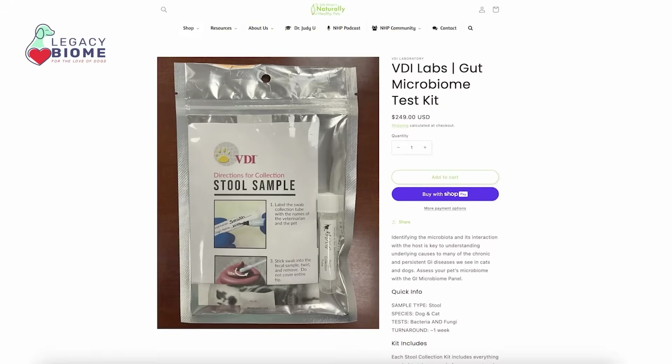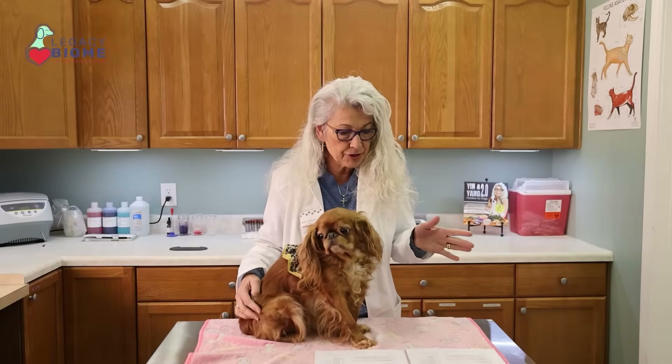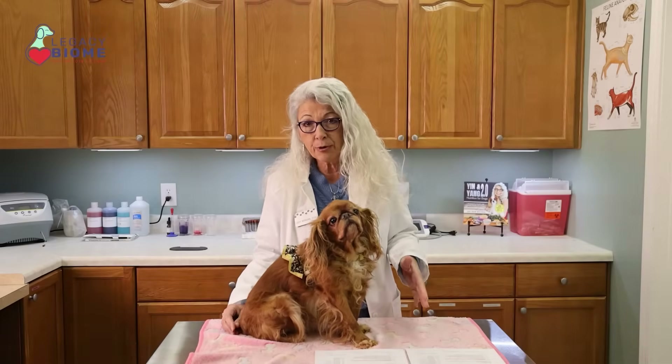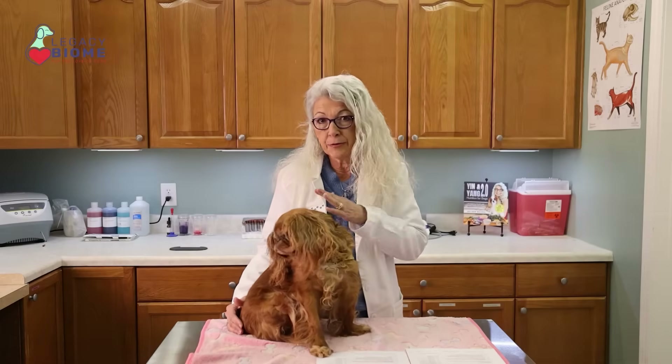She just loves food and she is fed either gently cooked or raw human grade food. Her stools are always beautiful. We decided we would do a little experiment. We took the VDI GI microbiome panel test kit, got a stool sample and sent it in. Our first one was done at the beginning of August. She was not on any probiotics — just heart supplements, nothing for GI.